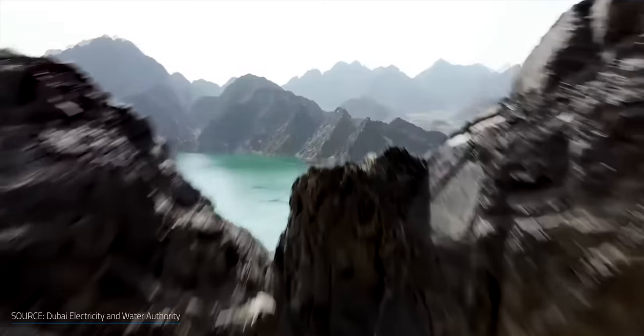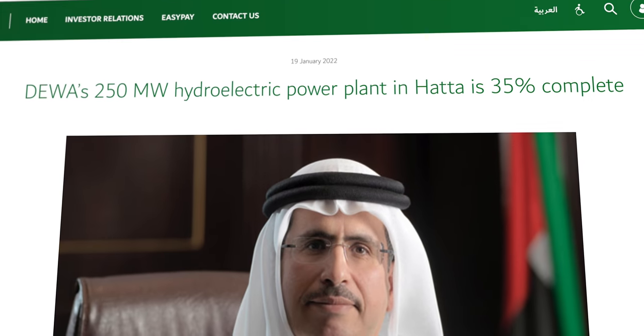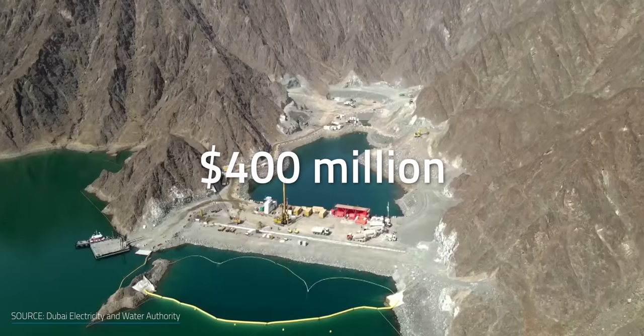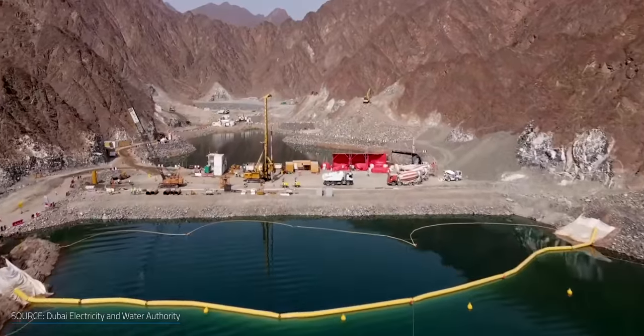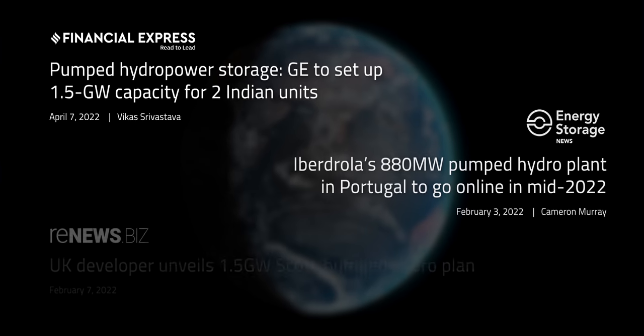Beyond the arid southwest US, pumped hydro plants are popping up in the Arabic desert as well. As of last December, the Dubai Electricity and Water Authority had completed 35% of their 250-megawatt pumped hydro plant. With an investment of around $400 million, this will be the first facility built in the Gulf region and may go into service in 2024. While not being a desert, mega-scale pumped hydro facilities are progressing in Asia, Europe and the UK as well.